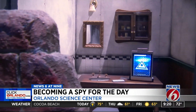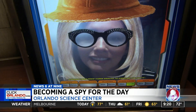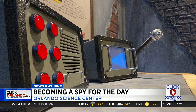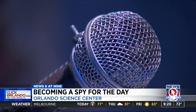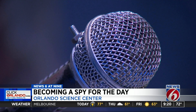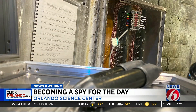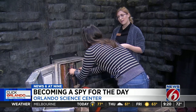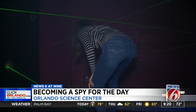But being a spy also means disguising your identity with a wig, sunglasses, and your voice. This is our voice changing station, using actual technology to change your voice. This is James Bond, News 6. Getting results. From using a phone tapping machine, to using a spy satellite and going through a laser room.